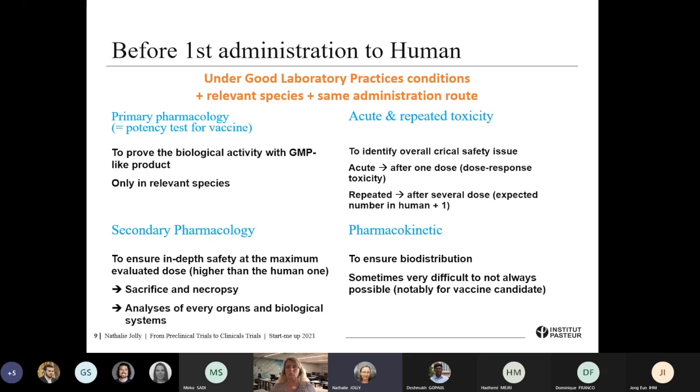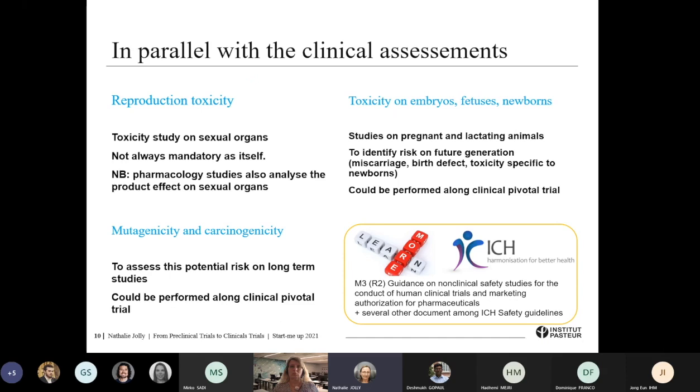What is also important before the first administration is to be sure that the product can reach the target organ or target biological system to ensure it could be efficient — and it is sometimes difficult to make such studies because a product could rapidly vanish in the overall animal. Those are the studies necessary before the first administration to humans. Along the clinical development, there will be other pre-clinical assessments required to ask for market authorization. This is general information and should be considered by type of product, because there is a difference between a therapeutic treatment or a prophylactic one, and the mechanism of action of the product.